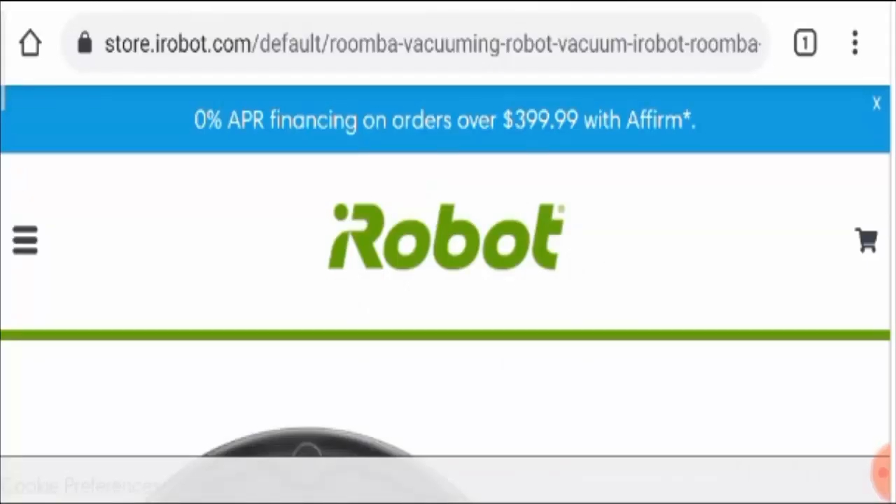Hello friends, welcome to this new video. Today I'm going to talk on iRobot Roomba 692 review. This video will help you know whether this product is a legit one or a scam. If you have not purchased this product yet, this unbiased review will help you decide the answer to your question: should I buy the product or not?